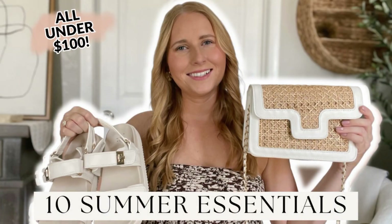Hi friend, my name is Amanda. Welcome to my YouTube channel. For this video, I'm going to share some summer essentials. These are 10 budget-friendly summer essentials that you must have for summer 2023.